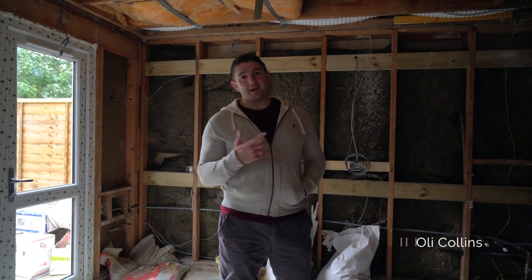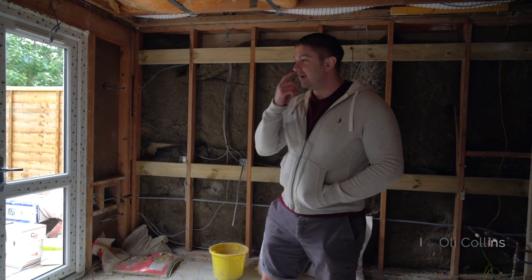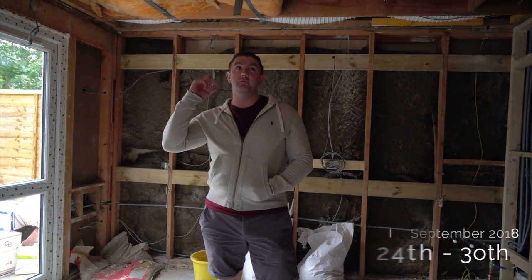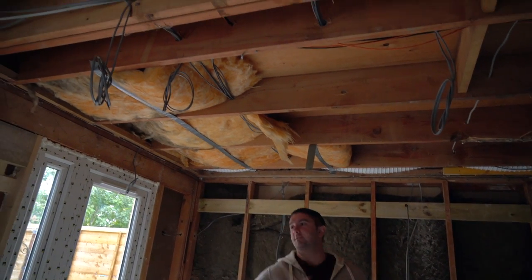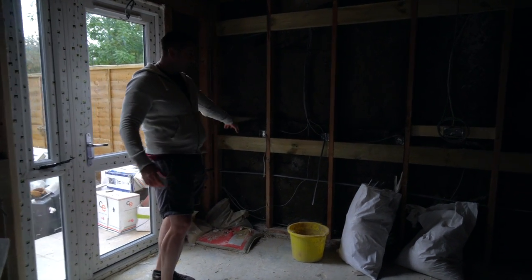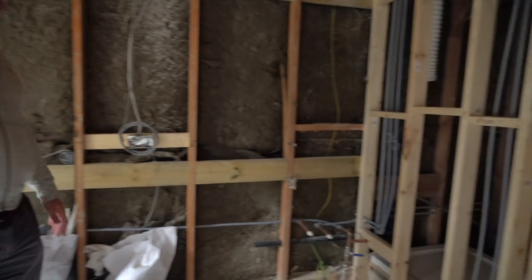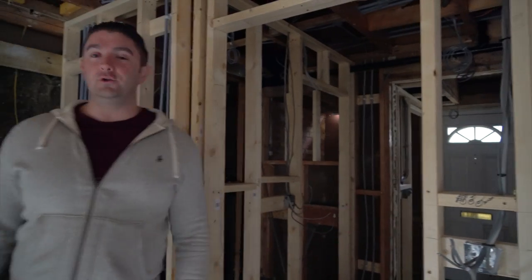We've literally just landed back in the UK, gone home quickly, got the camera kit, and come to site. It's looking really good — like all of the first fix electrical has happened. You can see they've wired all the electrics everywhere, and we've now got plug points being put in throughout the whole house. You've got where the fridge freezers are going, the dishwasher and all that, all there and ready. We've also got new doors and windows.